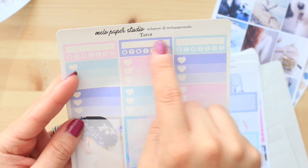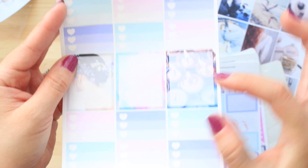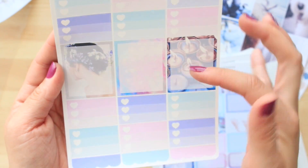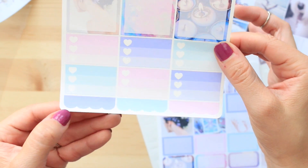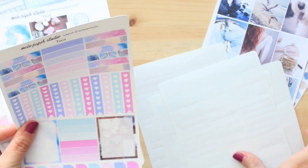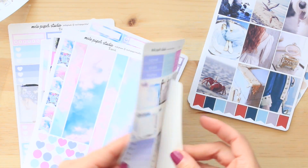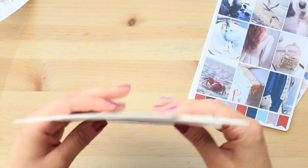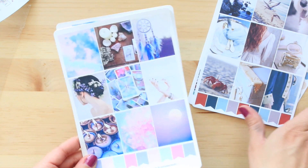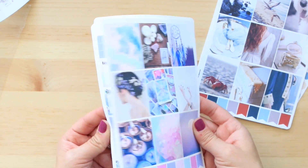And then the last page of the kit has three habit trackers, twelve heart half-size checklists, three full-size boxes with images in the back, and some scalloped labels. So you have eight sheets in a full-size kit. That would probably last you two weeks of planning, or if you want to spread this kit out through different planners you're using at once — so that's actually not a bad thing.